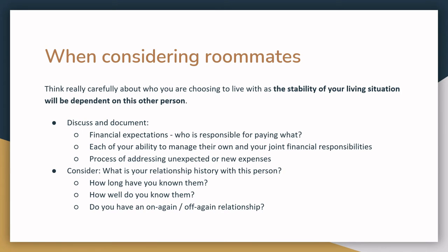If you are going to move in with roommates, think really carefully about who you are choosing to live with, as the stability of your living situation will be dependent on this other person or people. We cannot stress this enough. Each year, we have trainees and program graduates return to shelter because of roommate situations. Sometimes they lose housing because a roommate stops paying rent. Other people move in with a significant other and lose housing when that relationship turns sour. Some of these things are unpreventable, but often there were red flags or discussions that could have helped.